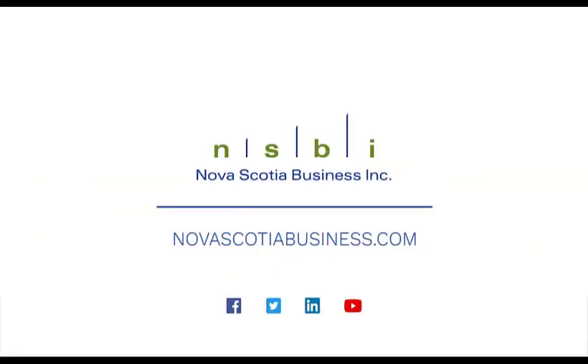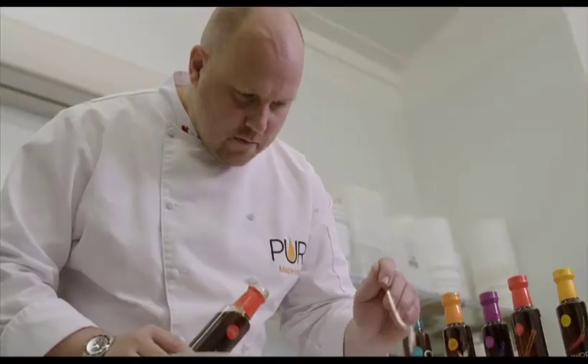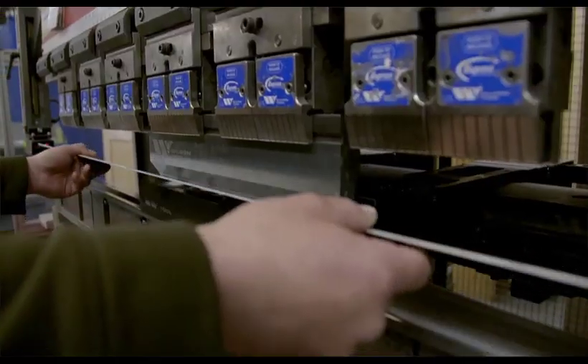Maritime Made is presented by Nova Scotia Business Inc., helping to educate, inform and celebrate our region's manufacturing successes. Because great things are happening in all of our communities.